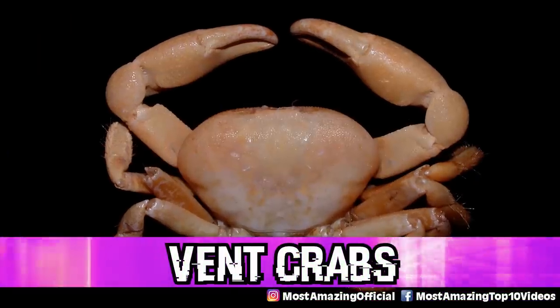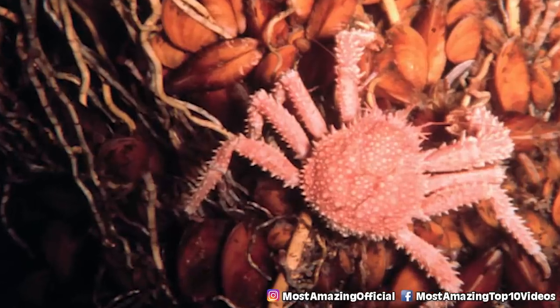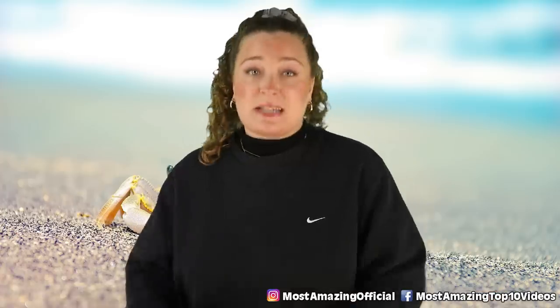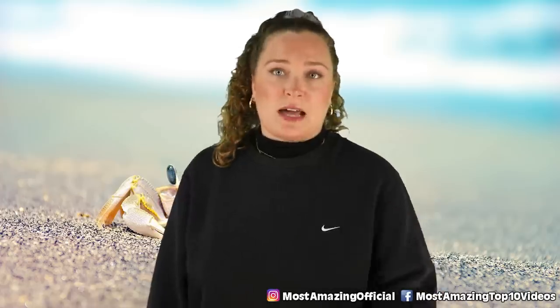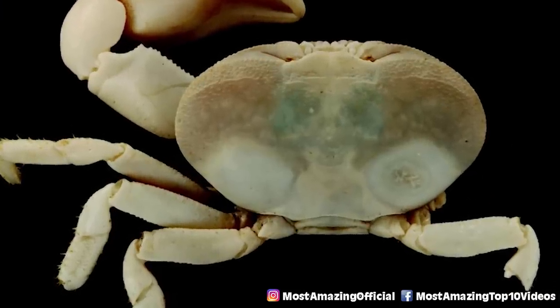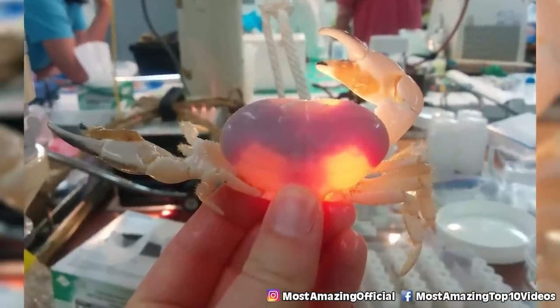In our number 5 spot, we have Vent Crabs, named because they thrive at hydrothermal vents. These white crabs are endemic to vents and were first described in 1980. They are usually blind and so abundant that scientists use clusters of them to locate vents. Young Vent Crabs have eyes comparable to shallow-water species, but upon metamorphosis their eyes degenerate into naked retinas. This is because hydrothermal vents produce infrared light, and this evolutionary change allows them to see that light — essentially giving them a form of night vision.